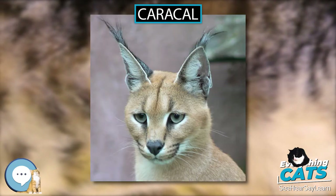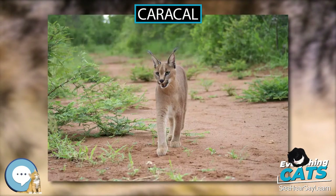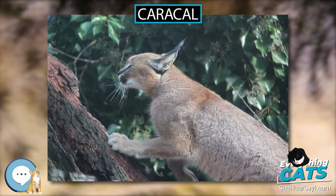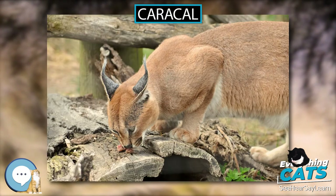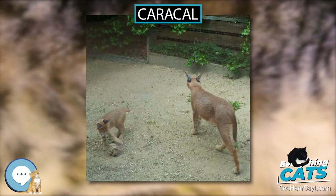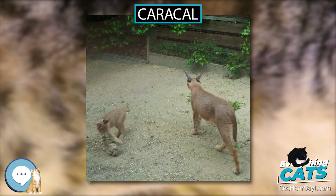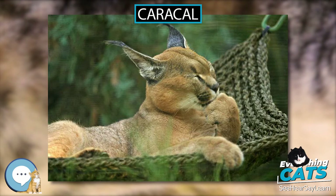Phylogenetic study results indicate that the Caracal and the African golden cat, Caracal aurata, diverged between 2.93 and 1.19 million years ago. These two species together with the serval, Leptailurus serval, form the Caracal lineage, which diverged between 11.56 and 6.66 million years ago. The ancestor of this lineage arrived in Africa between 8.5 and 5.6 million years ago.